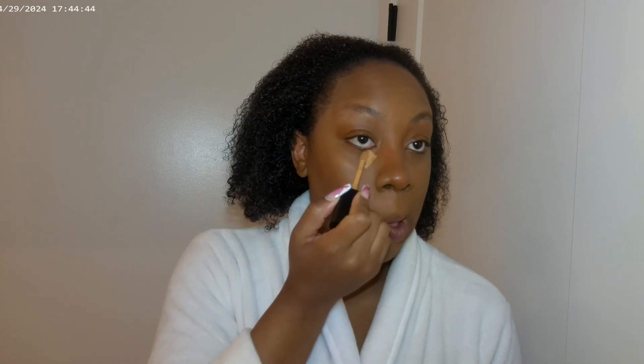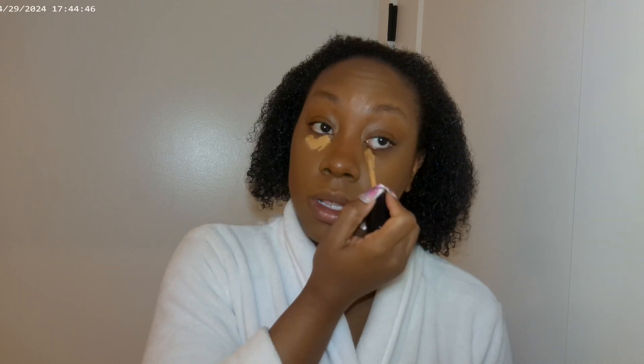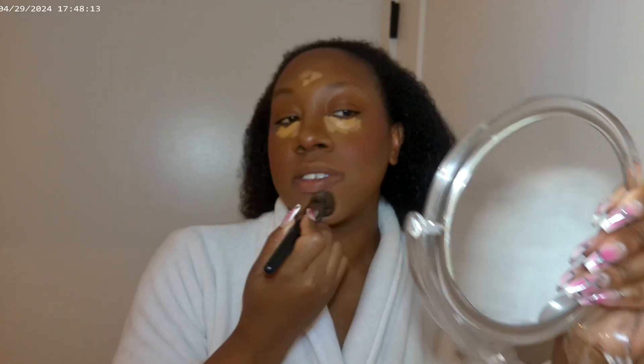Hopefully the quality is giving what I want it to give. I like the concealer — we're using the Born This Way Concealer. I'll make sure everything is linked down below for the girls who want to know. Trust me. This looks very unorthodox.